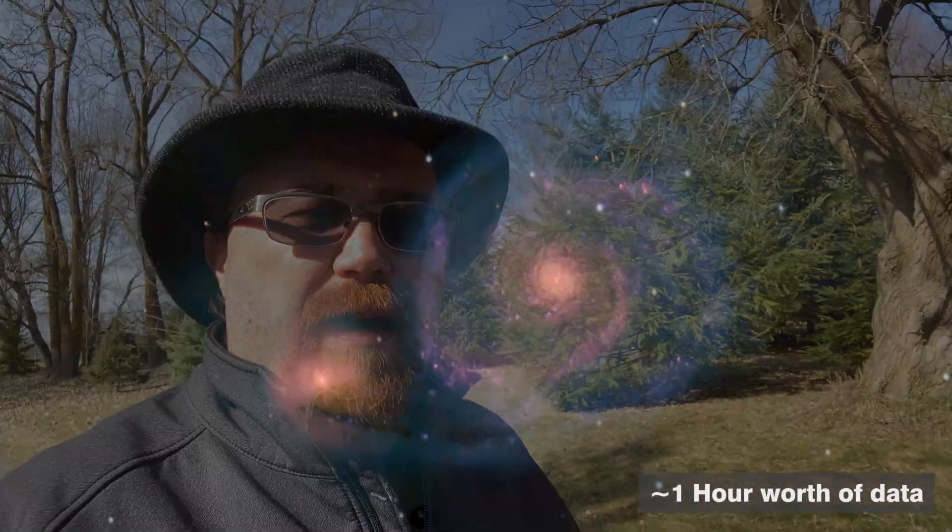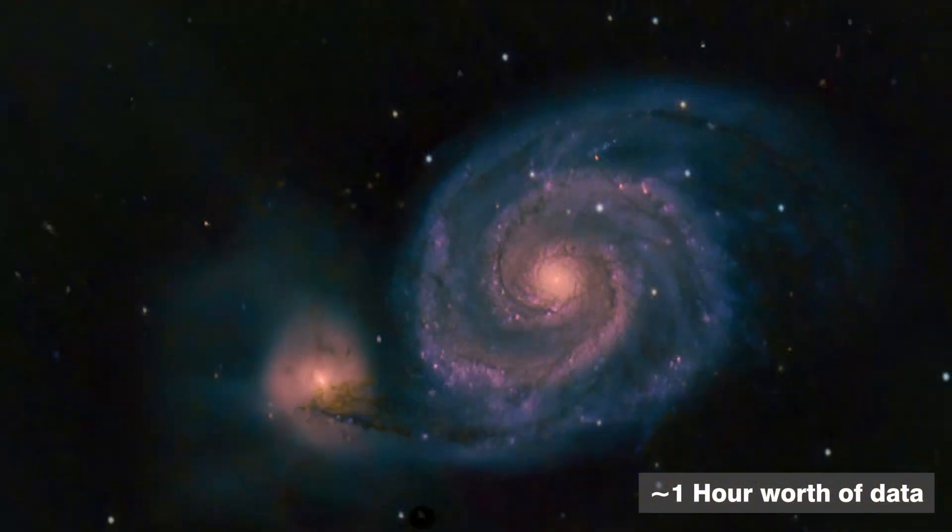Obviously, I went and further imaged using my camera equipment and all that stuff, because I'm already out here in my observatory, and took an even better photo. But my point here is that for 100 seconds out here in Bortle 2 skies, what you're able to accomplish is insane.